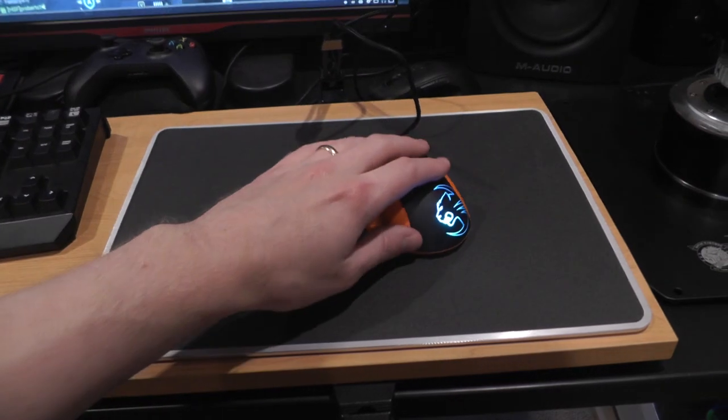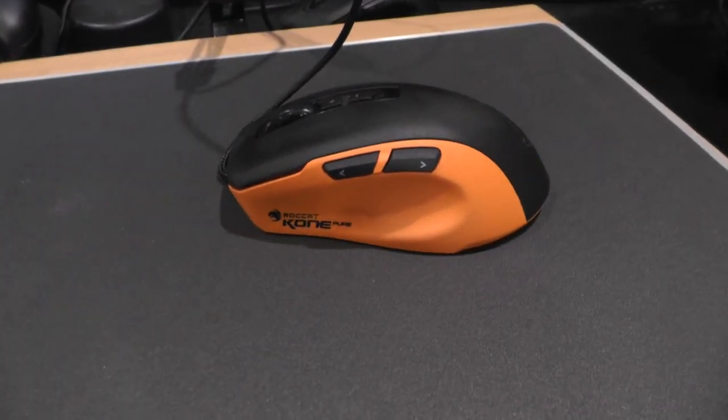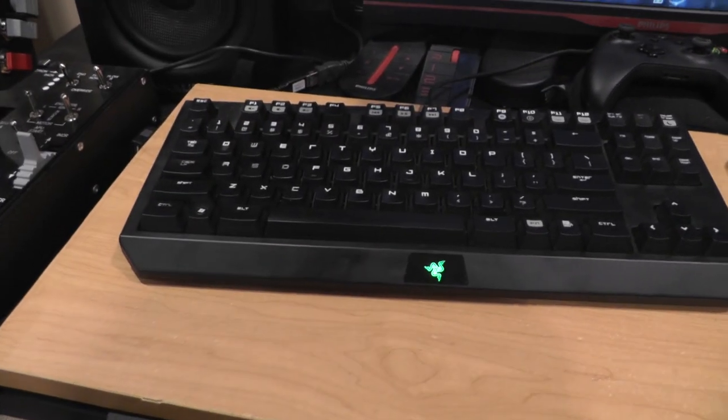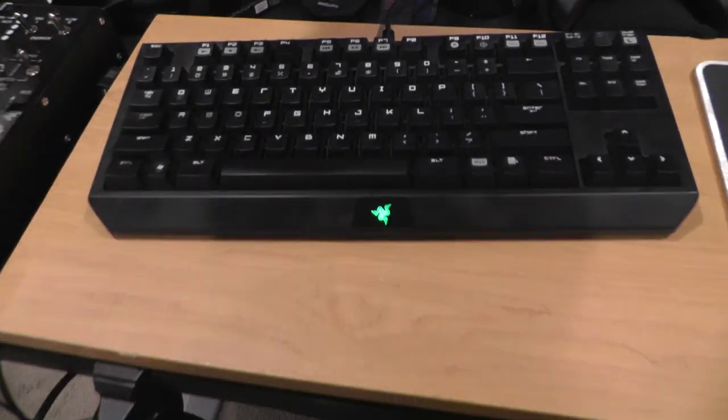Let's take a look at my peripherals. For my mouse, I use the Roccat Kone Pure in orange — I kind of like the color customization options. The mouse pad is a Razer Invicta, and I use the slightly more textured side as it comes with two sides. The keyboard is a Razer BlackWidow Tournament Edition Stealth.